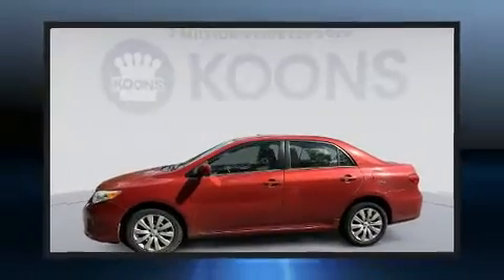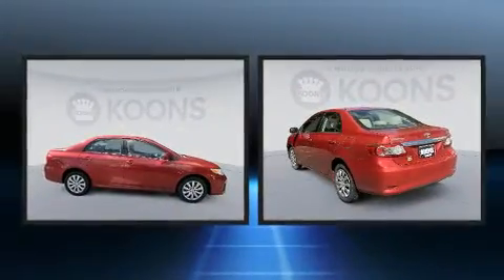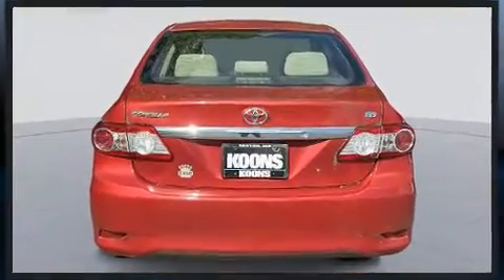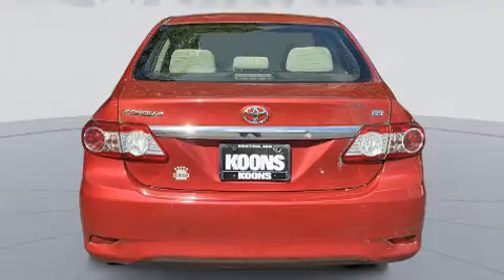Get excited about the 2012 Toyota Corolla. This four-door, five-passenger sedan provides exceptional value. It features a front-wheel drive platform, an automatic transmission, and a 1.8-liter four-cylinder engine.